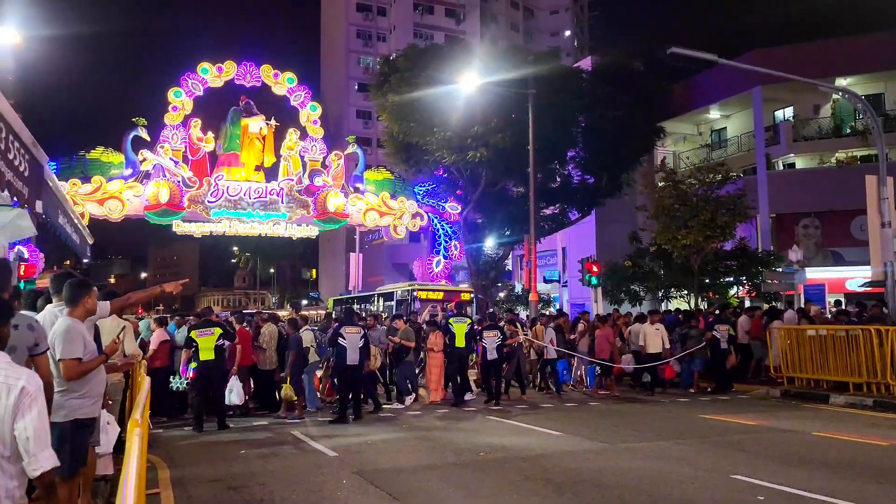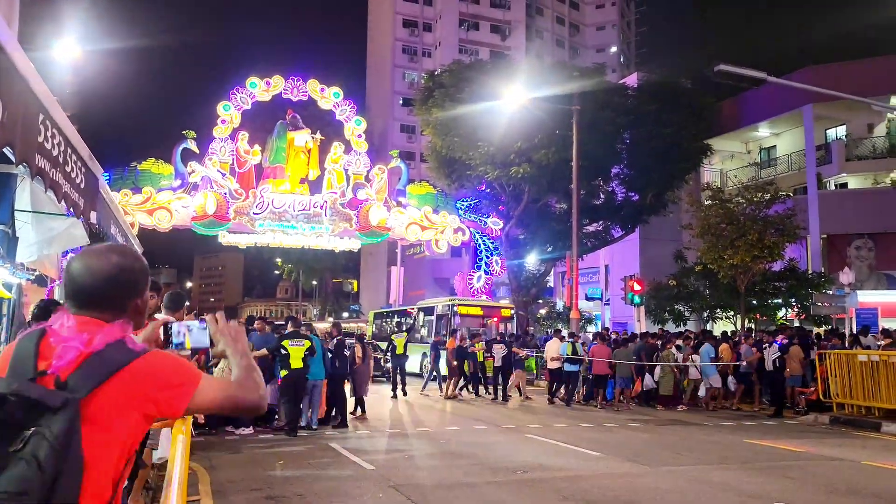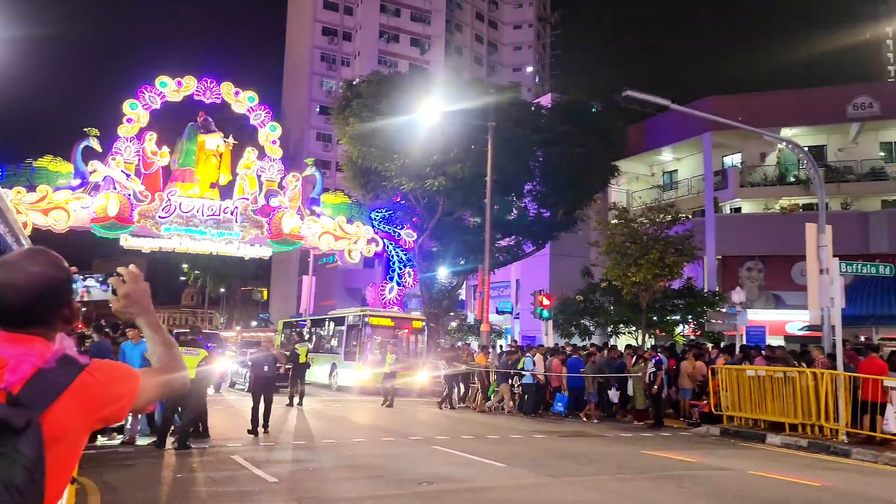The crowd is getting larger so they started to deploy traffic enforcers and even had to use a rope to control the human flow.